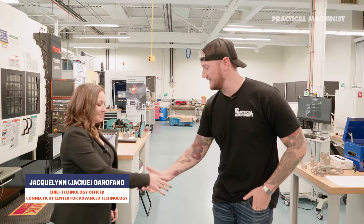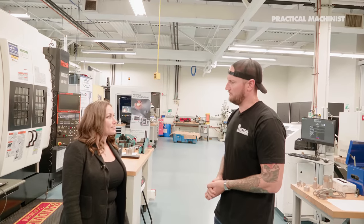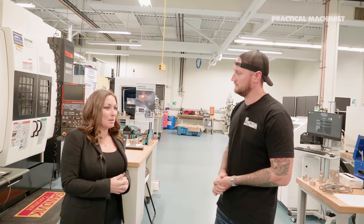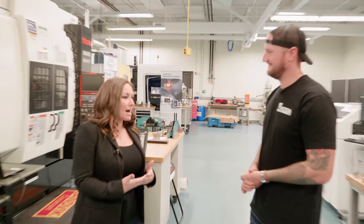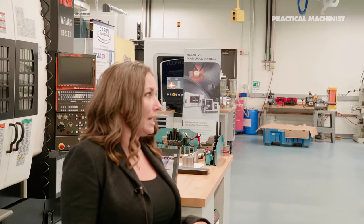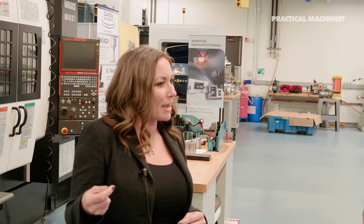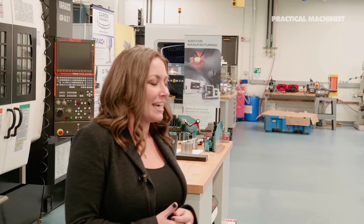I'm here with Jackie — thank you very much for having us. My role is Chief Technology Officer, and I'm super thrilled to have that role as a woman in technology. I came up as a materials scientist and an engineer. We're sitting here at CCAT, located in the middle of Raytheon Technologies Research Center, where I started my career. Across the street is Pratt & Whitney, so we're really in the aerospace mecca here in Connecticut.